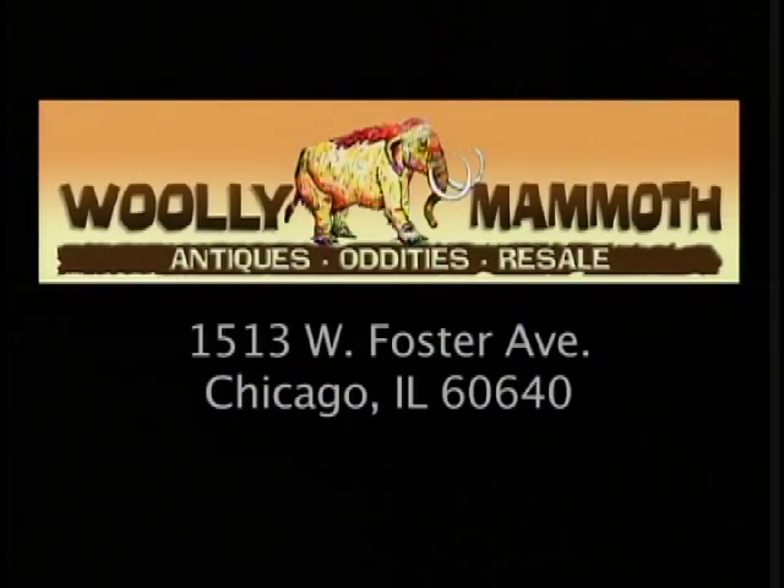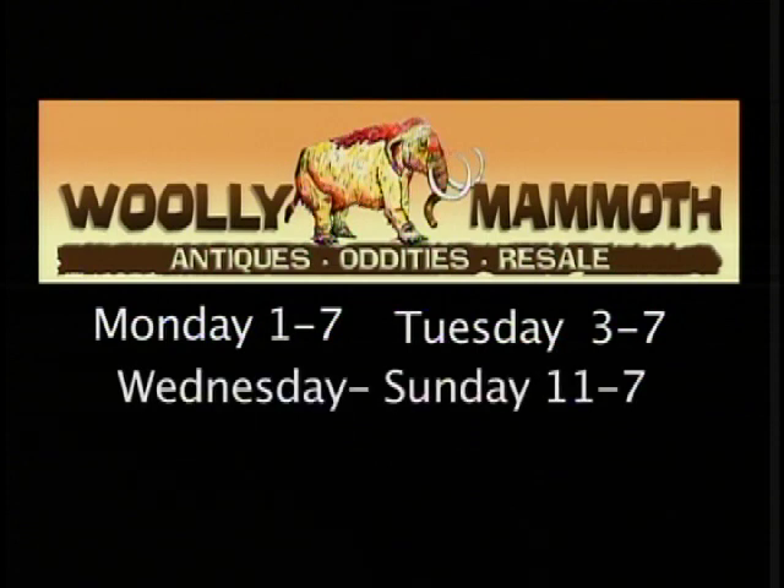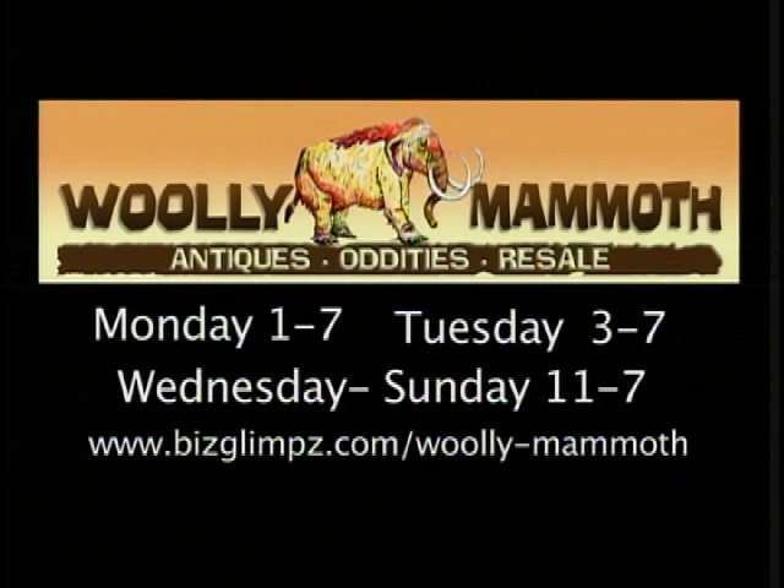Woolly Mammoth is located at 1513 West Foster Avenue. Their store hours are Monday 1 to 7, Tuesday 3 to 7, and Wednesday through Sunday 11 to 7. Check them out on the web at www.bizglimpse.com/woolly-mammoth. Woolly Mammoth does seem to have everything. Coming up is Transistor, an electronics store where the owners just want you to hang out — you won't want to miss that right here on Hoods.